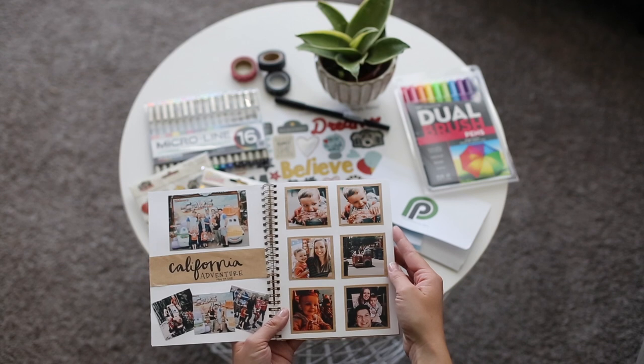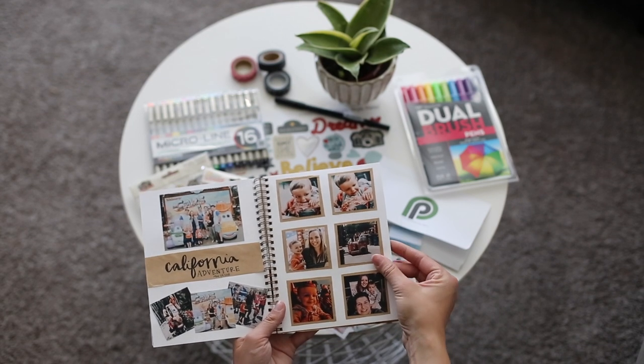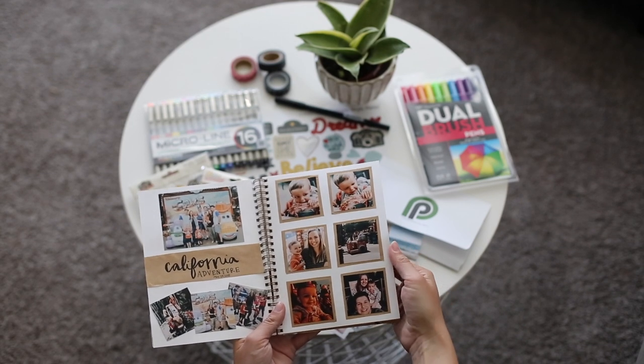Then I did a page on California Adventure and this one I just wanted a little bit more simple, so I just added in pictures with the title.